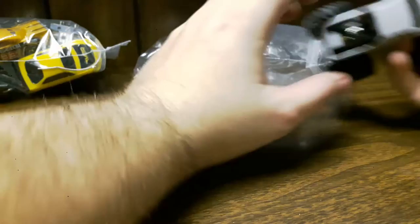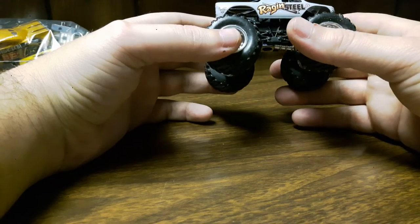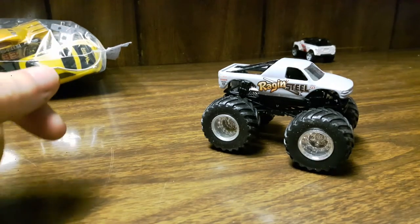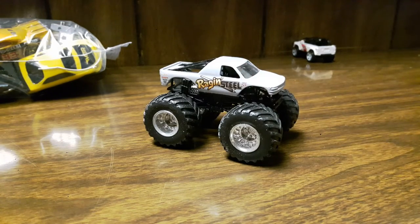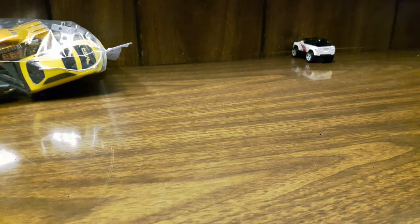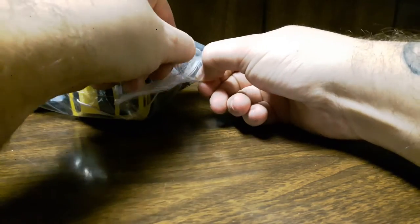The last thing in this bag is another Monster Jam monster truck — this one's called Rage and Steel by Hot Wheels. I have quite a few of these now; I think I have seven on my shelf. It's a nice looking truck and I'm trying to collect as many of the Monster Jam monster trucks as I can.